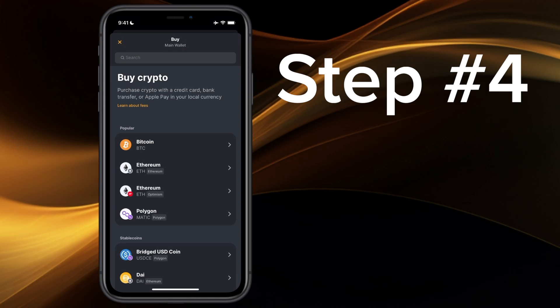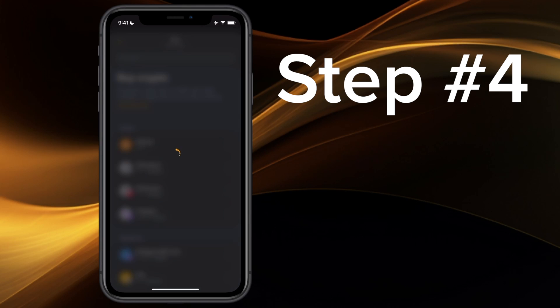Step four, select the asset you want to purchase — in this case Bitcoin — and then select which vendor you want to use. Today, we'll use MoonPay.